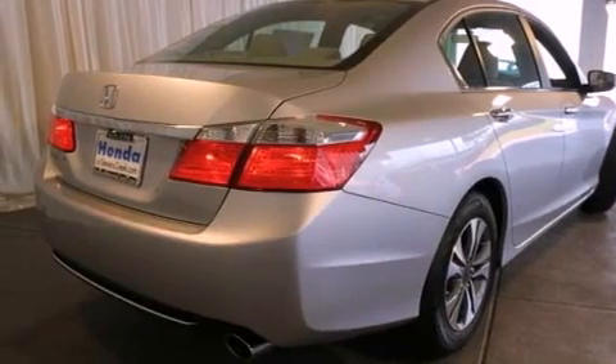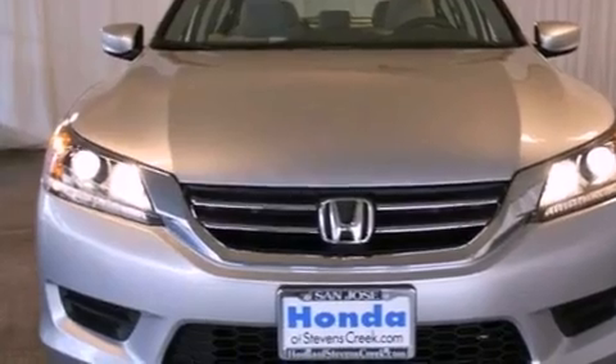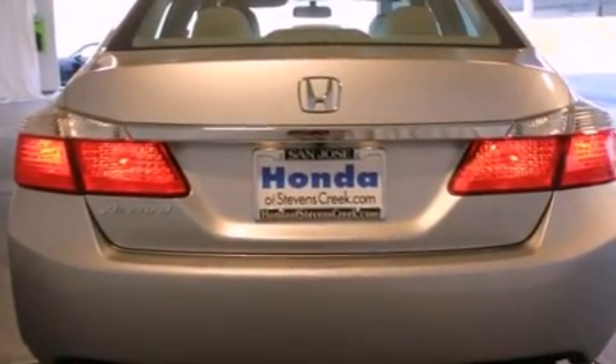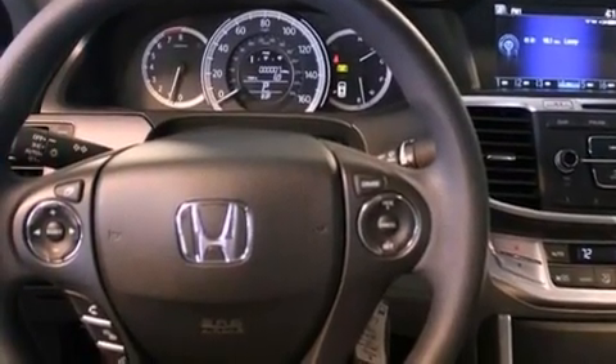Features include cruise control, a rear window defroster, a keyless entry system, a CD player, a passenger side vanity mirror, a security system, a traction control system, an anti-lock braking system, speed sensitive wipers, and an automatic climate control system.